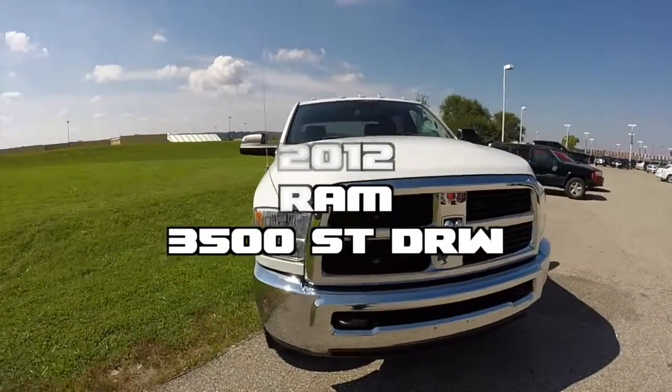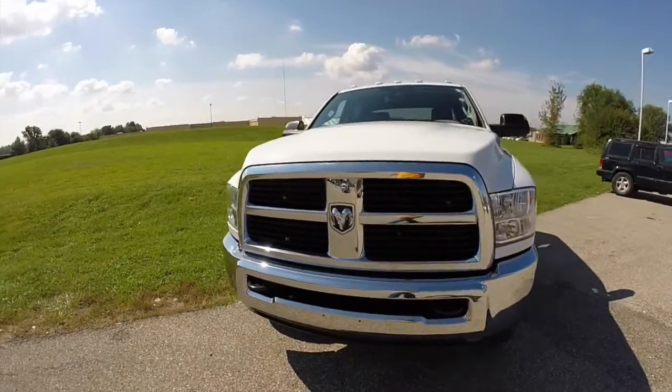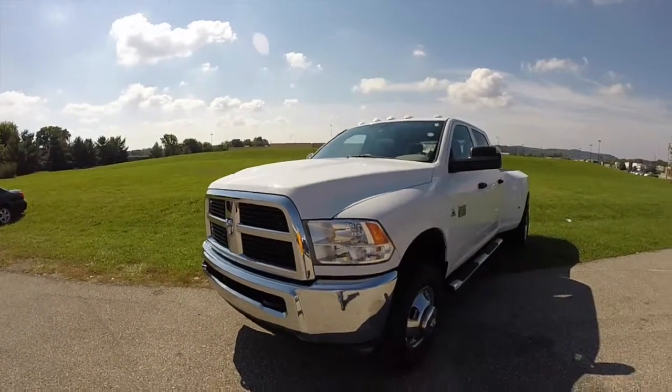Hello everyone. Today let's take a quick walk around look at this 2012 Ram 3500 ST dual rear wheel.